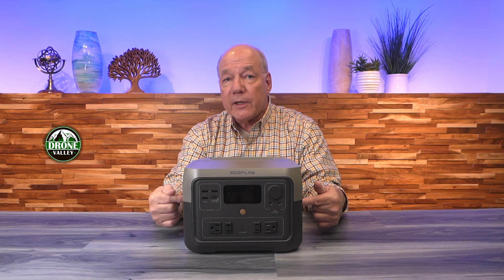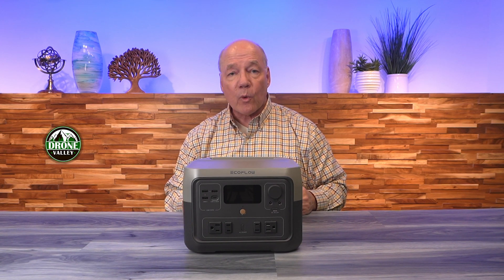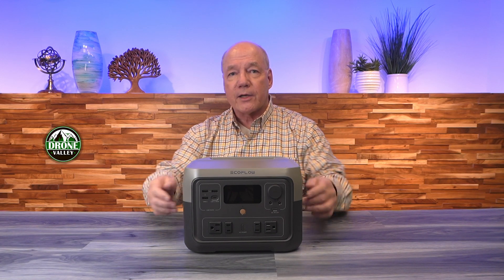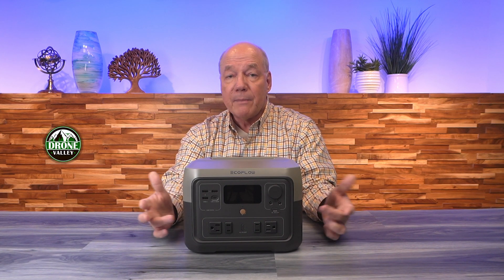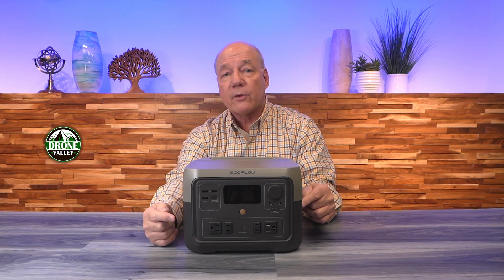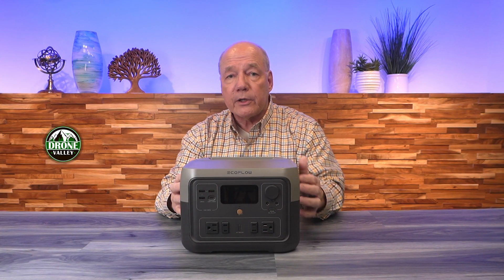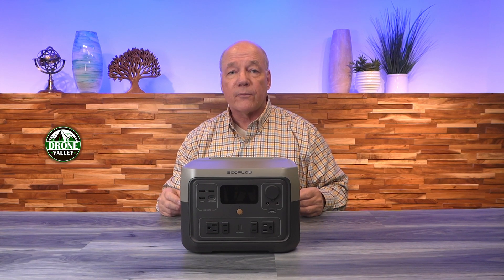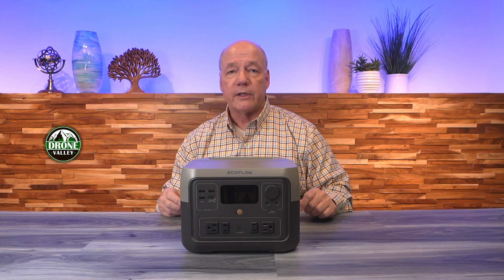One big difference between this and a lot of other portable power stations is the AC output is pure sine wave. That's important because those other units that use a modified sine wave are not great for sensitive electronics. Knowing you've got pure AC — 120 volts and 60 hertz with pure sine wave output — means you can plug anything into those AC ports without worrying about it. In addition, you'll find a DC port on the front, just like the port in your car. So anything you plug into your car you can plug into that port, providing 12 volts at up to 10 amps, which is a lot of current for a 12-volt outlet.